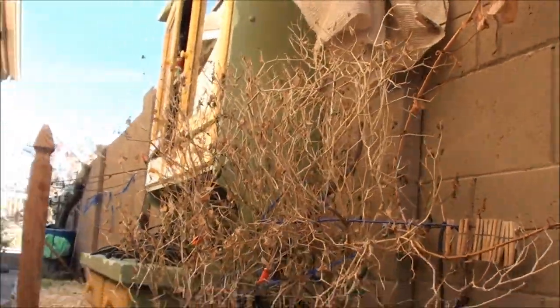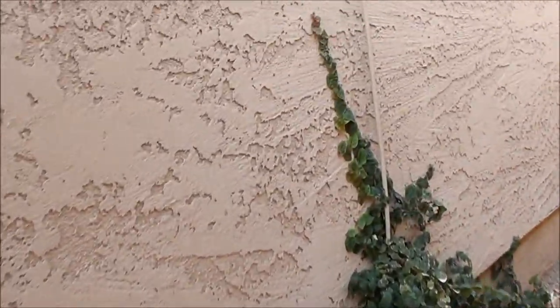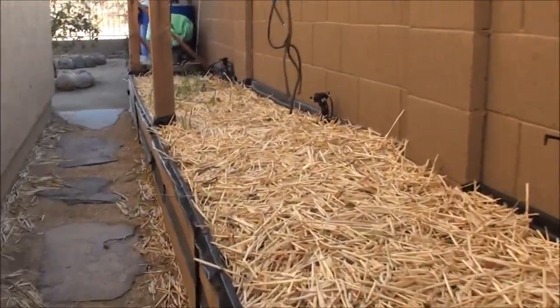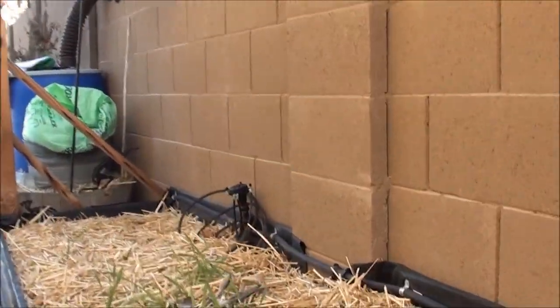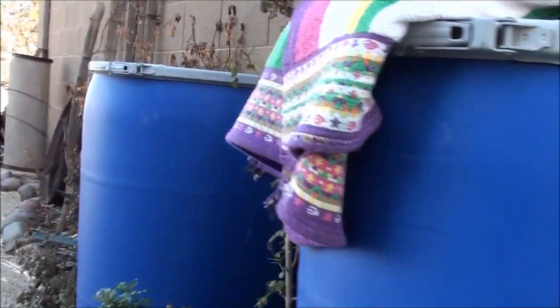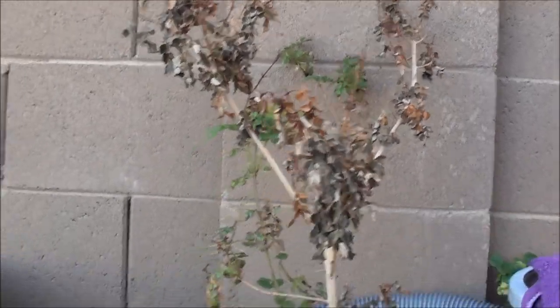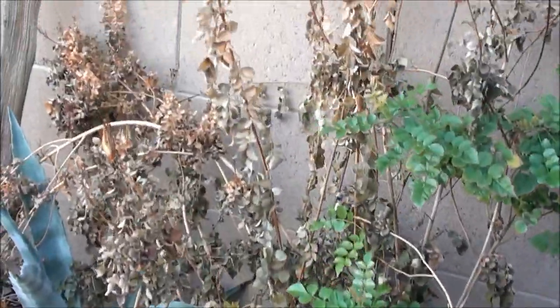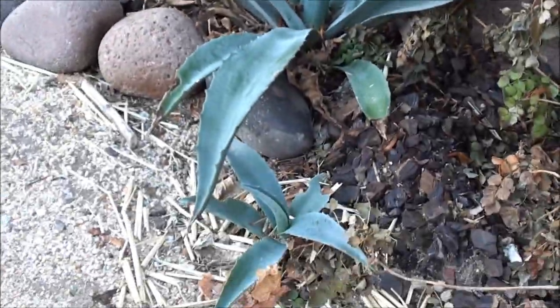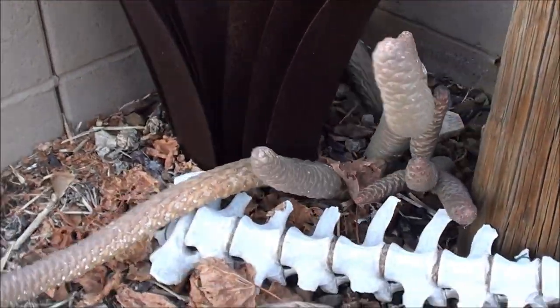Here is the creeping fig — totally unaffected by the cold. It's supposed to crawl up walls really well. There's nothing going on in this garden bed right now, just whatever grows on its own. Right here you can see this Cape honeysuckle got hit pretty good by the frost. I didn't protect any of these plants. There's a blue agave that did just fine.